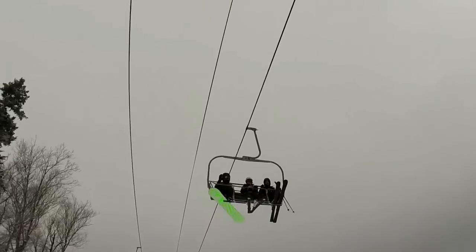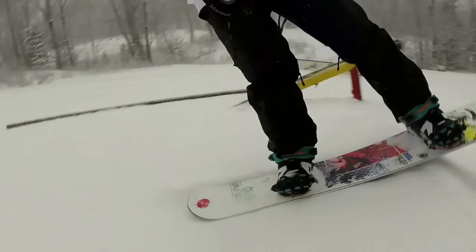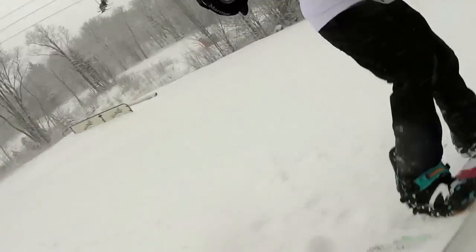It's a little bit colder than we thought it was going to be today — about 20 degrees down at the base, probably about 17 at the top. So remember to pack that face mask if you have one, and maybe grab an extra layer if you get cold easily. Come on out and have some fun.